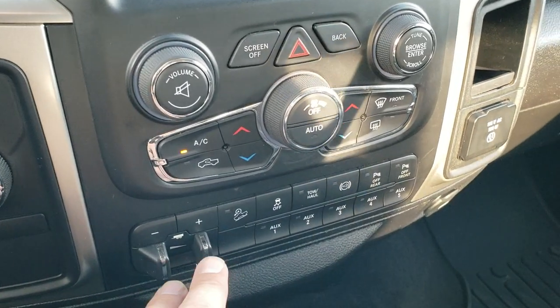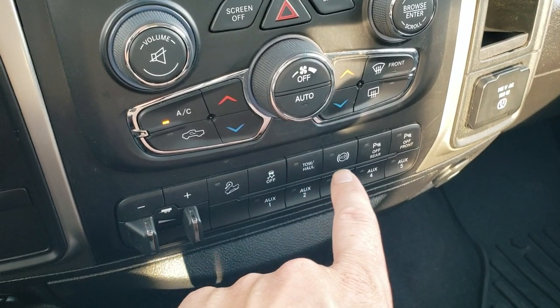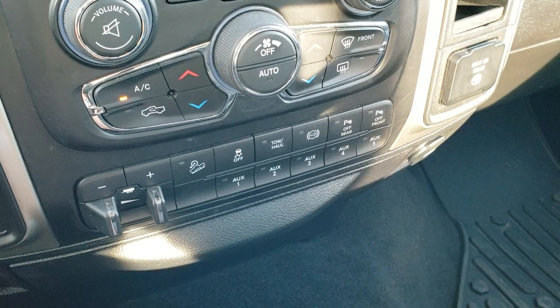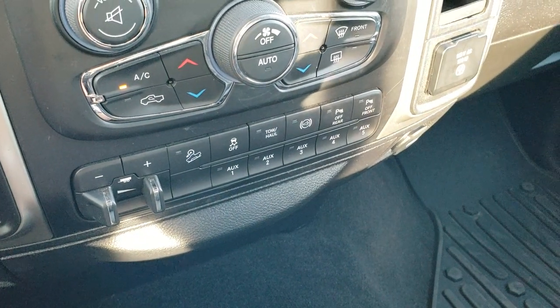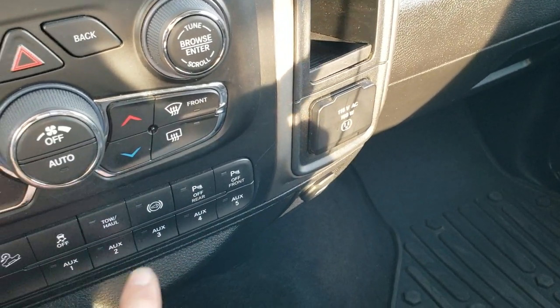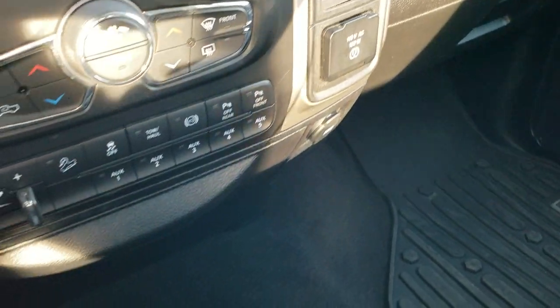There is a turn-dial four wheel drive selector, factory brake controller, downhill assist control, stability control, tow/haul — which is your factory exhaust brake — and then front and rear parking sensors that you can turn off and on. It does come with five auxiliary up-fit switches so you can plug auxiliary lights right in, just like light switches. There is also a 115 volt, 150 watt plug-in.